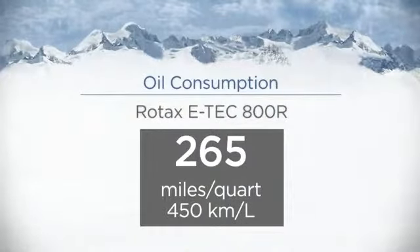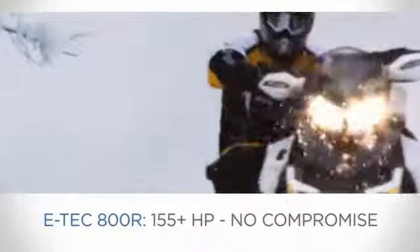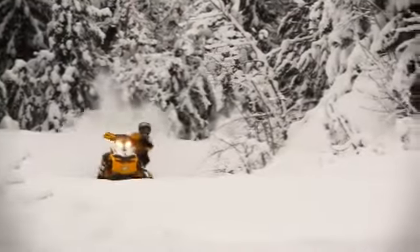E-Tech technology delivers two major benefits: the best fuel economy in its category for the longest range, and by far the lowest oil consumption in its category. With the new E-Tech 800R engine, you also get more horsepower.